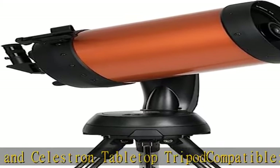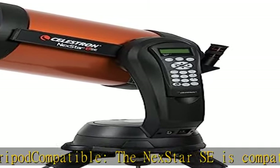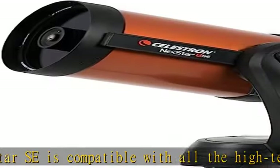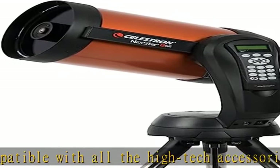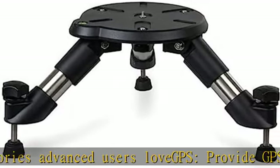Or use automatic alignment functionality with StarSense Auto Align. Sturdy construction from high-quality components. Celestron added their proprietary Star Bright XLT optical coating to enhance light transmission, making your images brighter and more detailed.